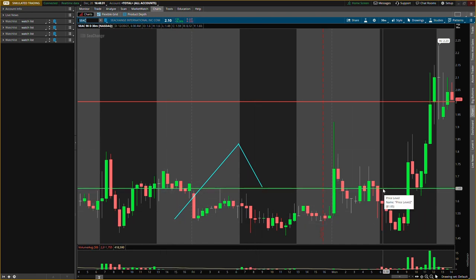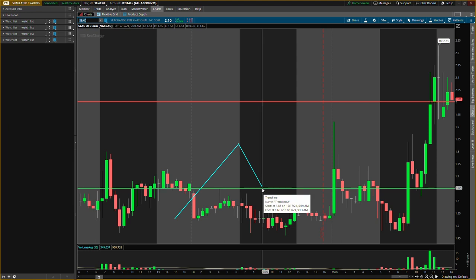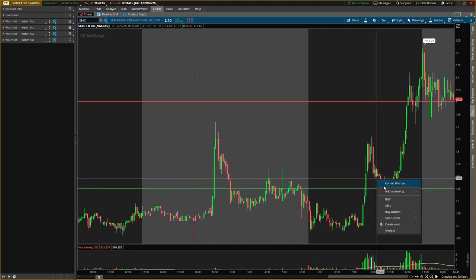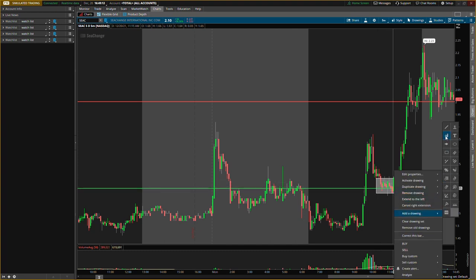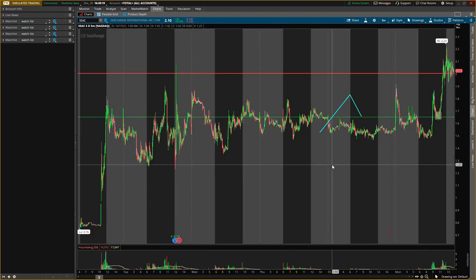The buying level — make sure you listen — $1.65 on Sea Change. I said we're looking for buying pressure to pass the buying level, looking for a retracement back into that area, and then looking to enter to go to the resistance. What happened? Buying pressure blew through it. Look for a retracement back to the buying level — perfect, perfect, perfect, right back to that buying level. Beautiful entry, twenty percent gain.